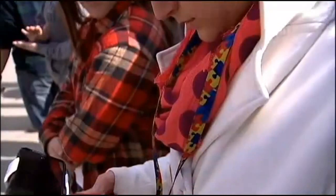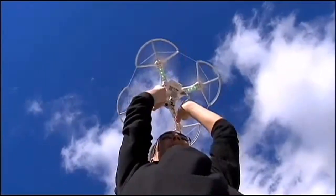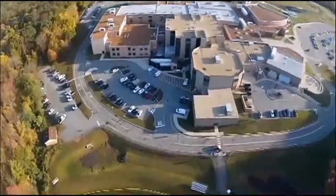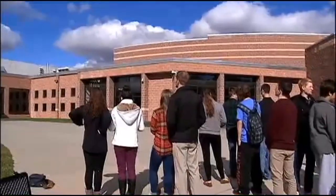It gives you a better view that you wouldn't be able to get with a normal camera and a tripod. Technology is changing and the drone is just the first step. The students think it's a cool, fun skill to learn, but they are also aware that the drone is not a toy. They never fly it higher than 400 feet and their teacher is right next to them as they operate the remote.